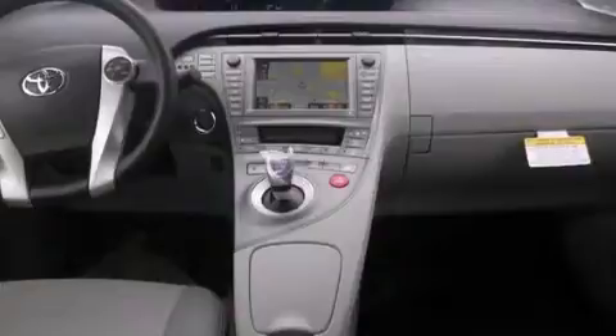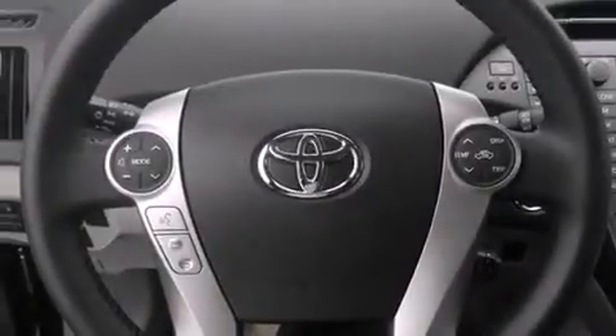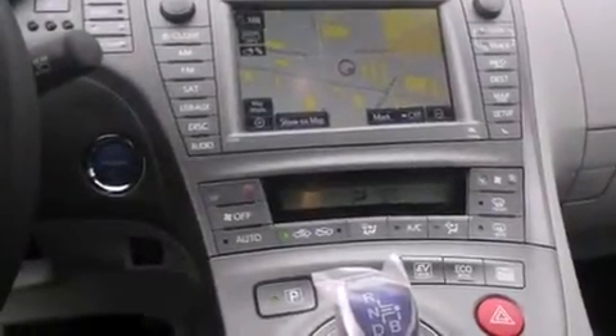Side curtain airbags, air conditioning with automatic climate control, cruise control, and heated seats that can warm you up in seconds, keeping you and your passengers comfortable the whole trip.